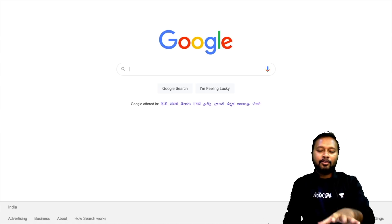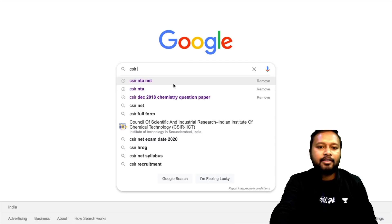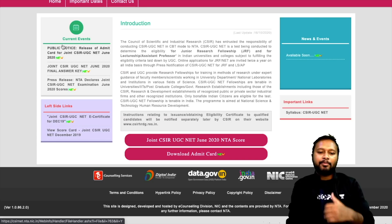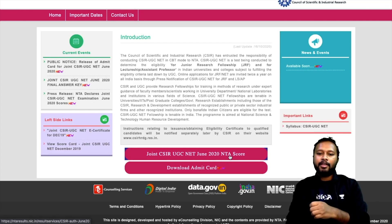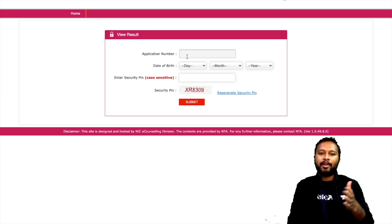On Google, just search CSIR NTA NET and go to the website csir.nta.nic.in. Here, download your admit card and just above that you will see 'Joint CSIR UGC NET June 2020 NTA Score.' Click on that link and you will be taken to the website where you can fill in your application number, date of birth, and pin code, then submit.